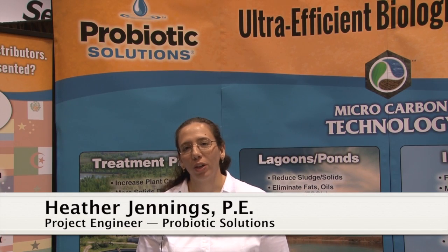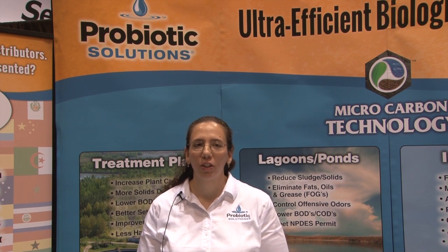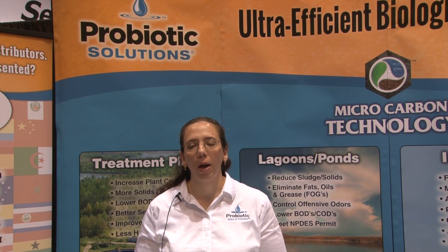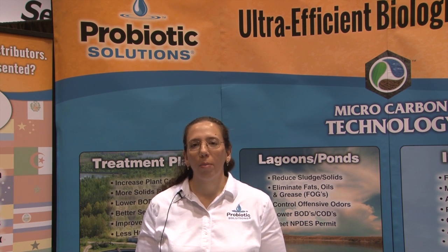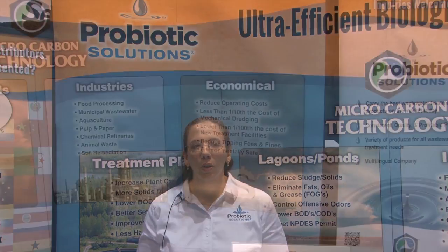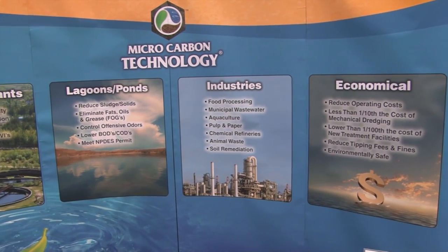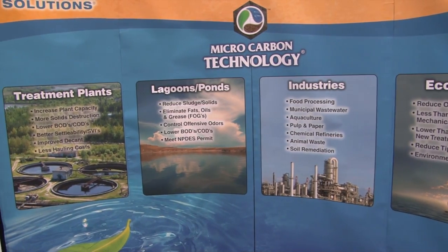Hello, my name is Heather Jennings. I'm a registered professional engineer and project engineer with ProBiotic Solutions, and today I want to talk to you about how we bring non-mechanical solutions to your contaminated soil and water issues. We also help you meet those regulatory requirements that every state requires in dealing with contamination.